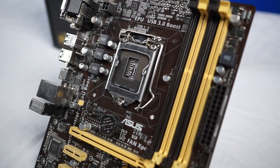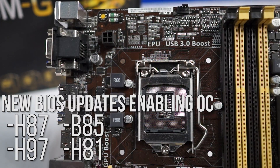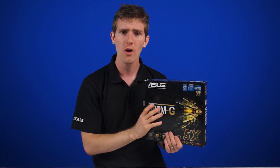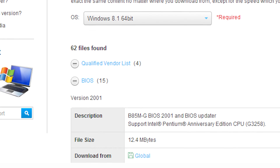ASUS is here and has come to the rescue. They've gone ahead and unlocked overclocking on non-Z series motherboards. There are new UEFI BIOSes for H87, H97, B85, and HE81 series motherboards that enable support for overclocking. All you gotta do is head to the support page for the motherboard and download the update. They even say, right in the update, "Support Intel Pentium Anniversary Edition CPU."